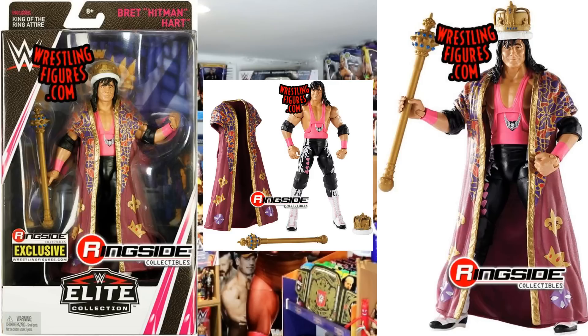This is a Ringside Collectibles exclusive. If there's anything else, I'll let you know. Make sure you hit that subscribe, give the video a like if you liked it, and hopefully I'll see you again next time. Bye for now.